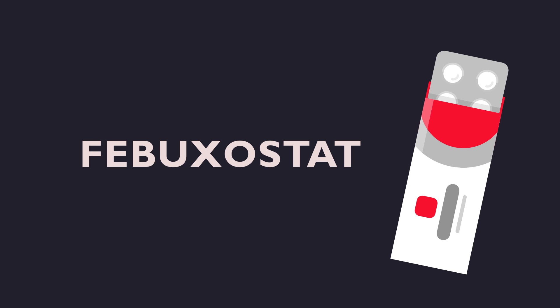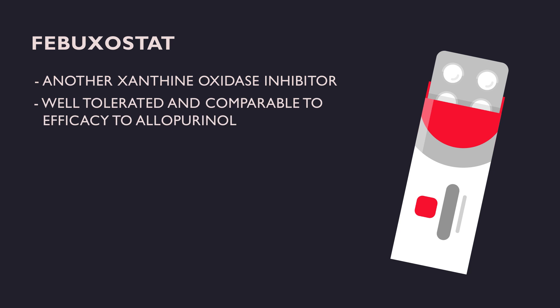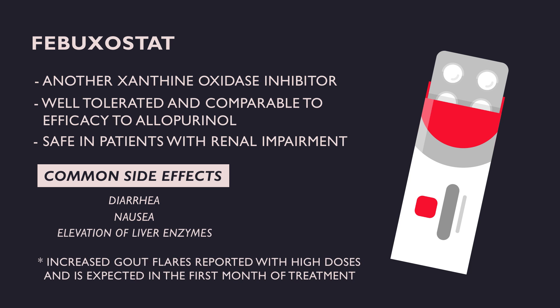Febuxostat is from the same class as allopurinol — a xanthine oxidase inhibitor. It is well-tolerated, comparable in efficacy to allopurinol, and safe in patients with renal impairment. Side effects include diarrhea, nausea, and elevation of liver enzymes. Increased gout flares have been reported with high doses and are usually expected in the first month of treatment.